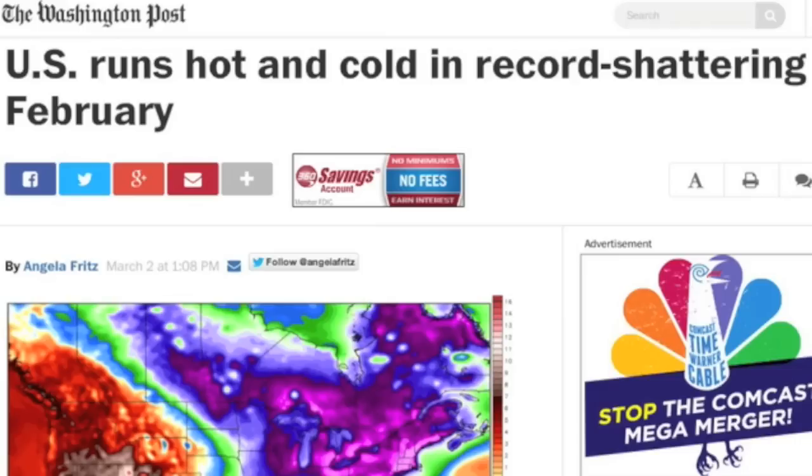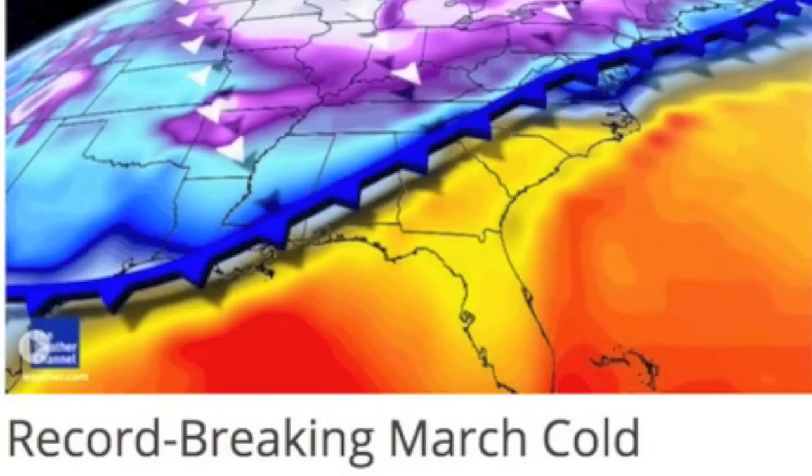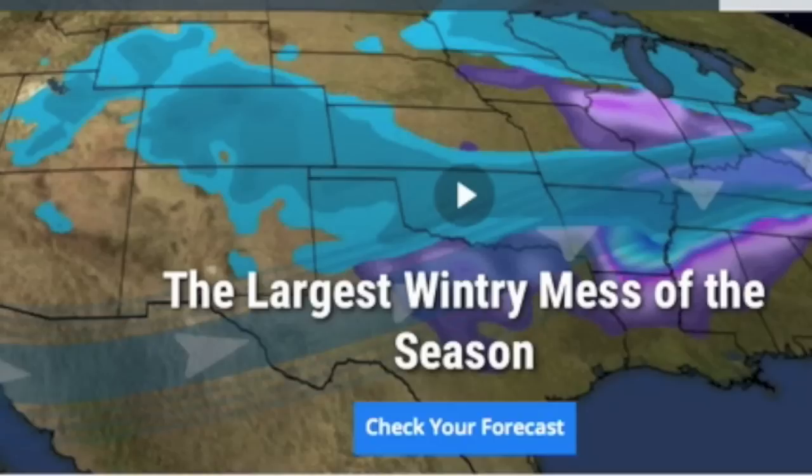I'd like to recommend a Washington Post article that did a terrific job breaking down February - coldest month ever for some areas, worst winter ever for other areas, snow, cold, but record heat out west. Many cities out there went the exact opposite direction. But the real story is in fact the cold, which doesn't seem to want to go home. After shattering most snow records out east, here comes the biggest one yet, which is not funny.